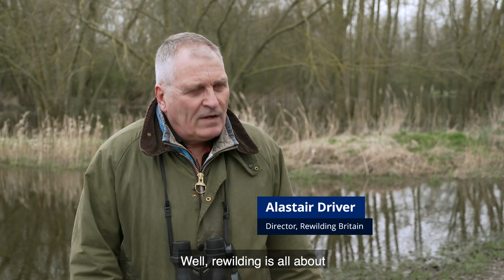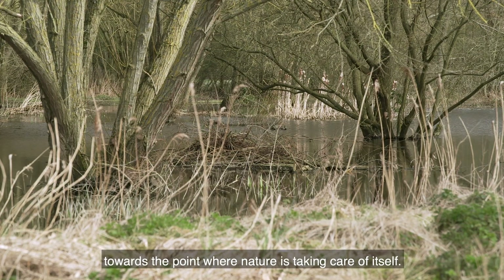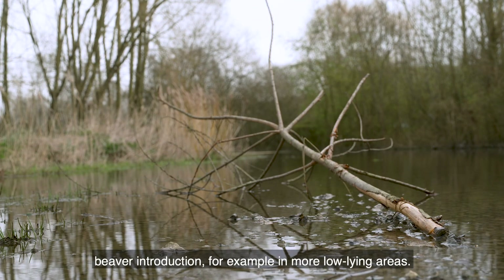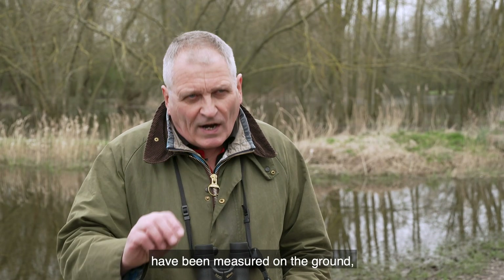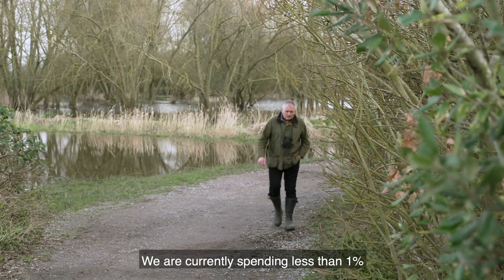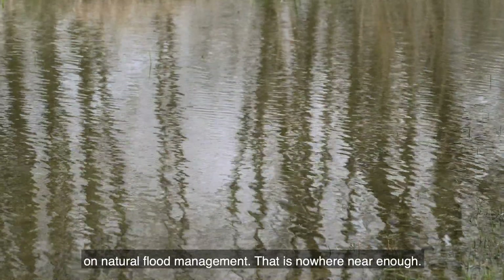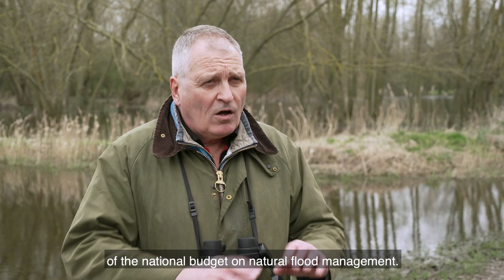Rewilding is all about the restoration of natural processes towards the point where nature is taking care of itself. Where those things have been measured, particularly in upland situations — restoration of peat bog, introduction of leaky dams, beaver introduction for example in more low-lying areas — they have consistently shown a reduction in flood peak of 20% to 30%. We are currently spending less than 1% of the capital programme of the Environment Agency on natural flood management. That is nowhere near enough. The funding should be around 10% to 20% of the national budget on natural flood management.